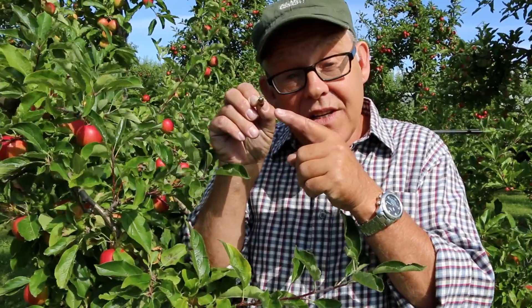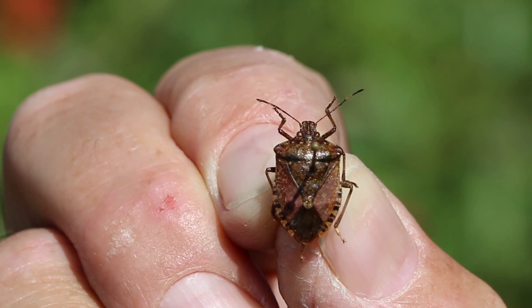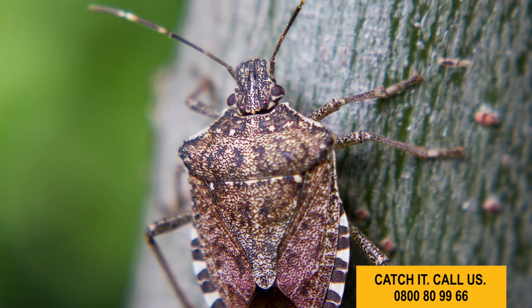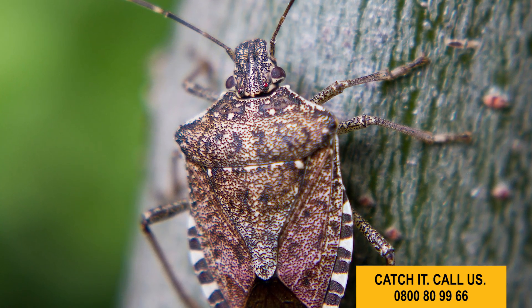But imagine one bug — one bug that could spoil all this. Well, this is it. This is a pinned specimen of the brown marmorated stink bug. This guy is in the top five of totally unwanted bugs in New Zealand. And why don't we want it? Because it sucks, it eats, it spoils, and it's greedy.